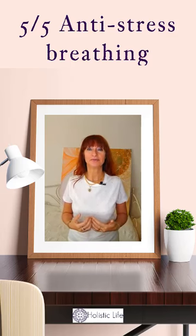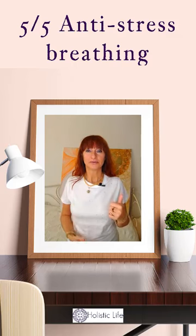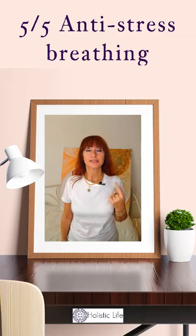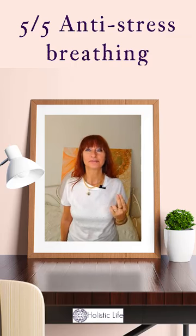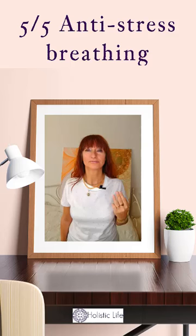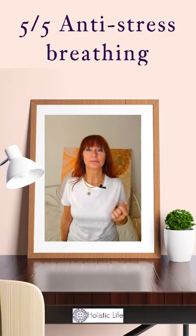We start by breathing in through the mouth. Exhale one. Exhale two. Exhale three. Exhale four. Exhale five. And then we begin from scratch.